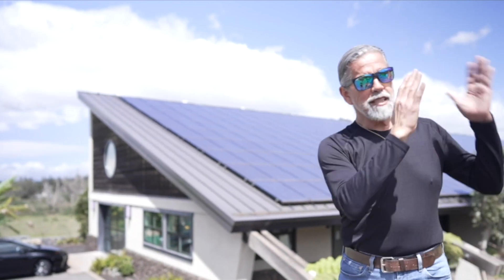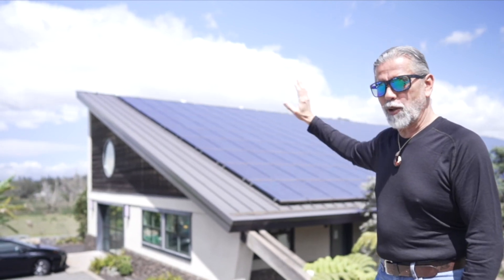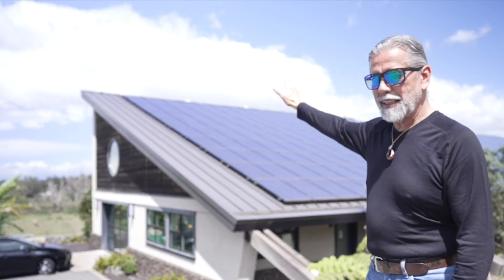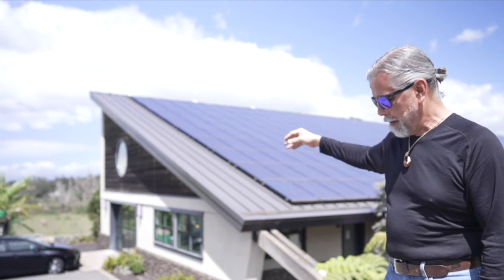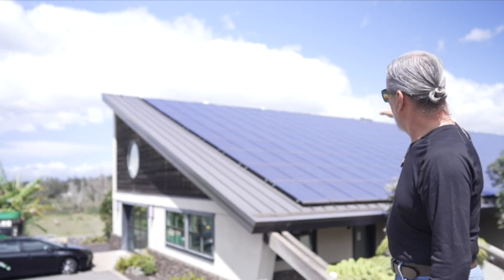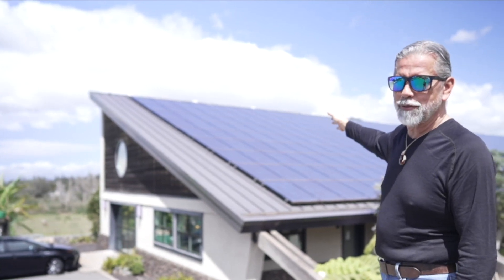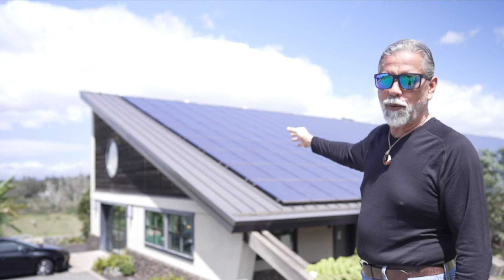So the panels are facing south. The building — all the glass, all the windows — are facing north. So we get all of the light and none of the heat in this building. Now to power the ranch we ended up putting up 360 panels on this roof for 85 kilowatts of peak power.